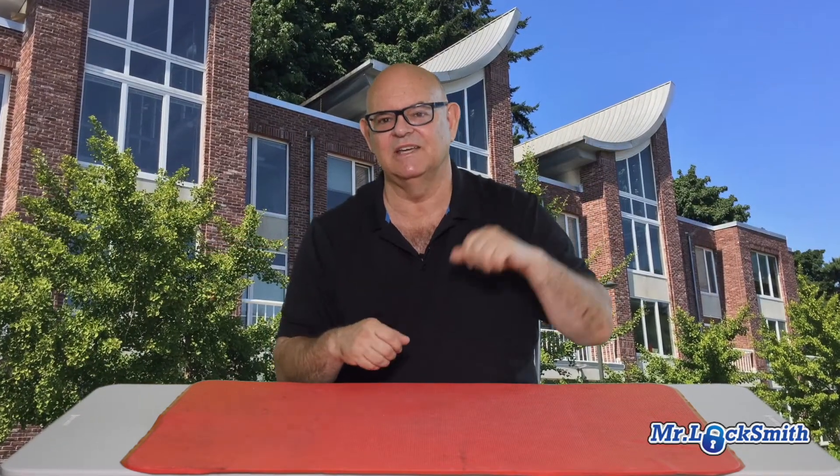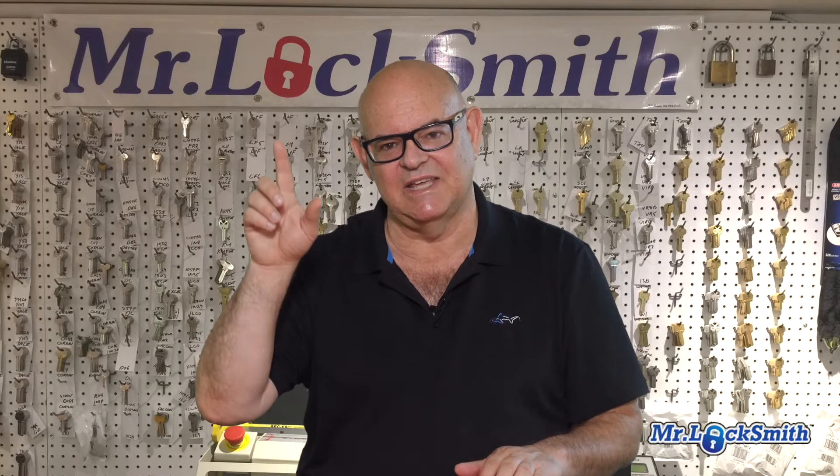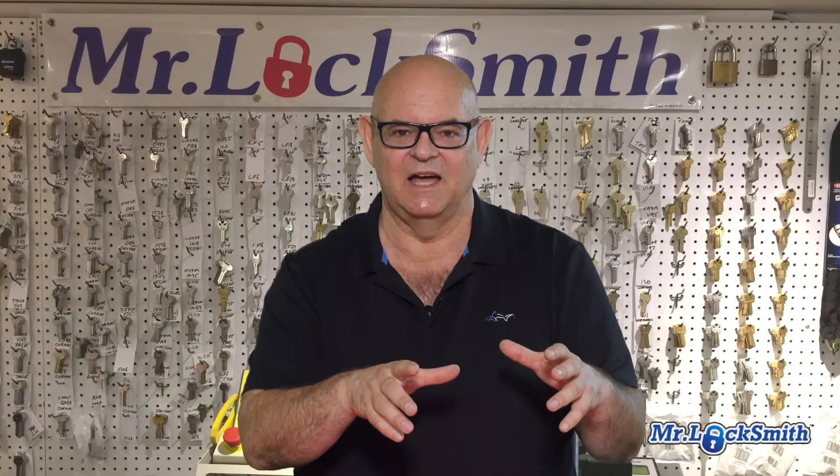We can have one key fit the whole house, and then for upstairs, for your main house, and for your kids, visitors, or guests, you can have one key fit upstairs but it will not fit the tenants. So you can have a master key — we call it the A key for one area and the B key for the other area. We can actually key the master key, the A key, and the B key to also fit the garage or a laundry room.